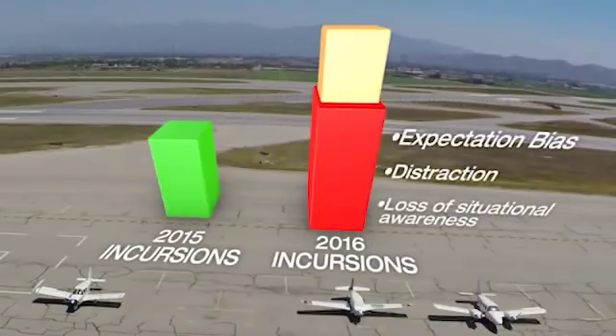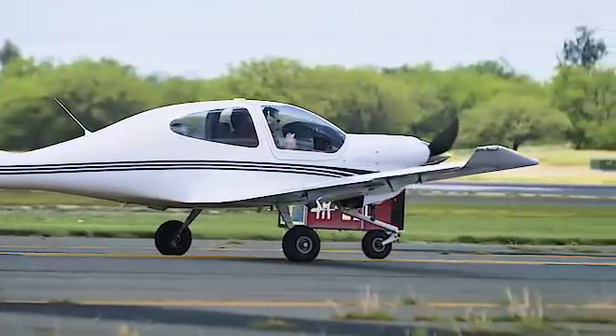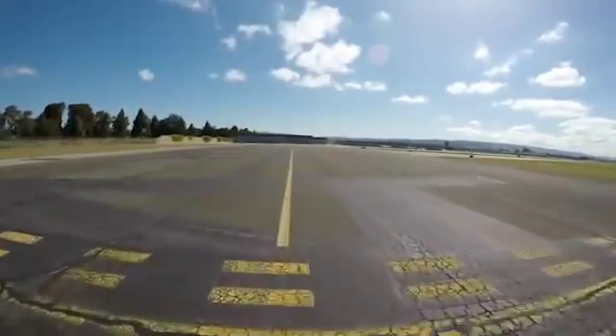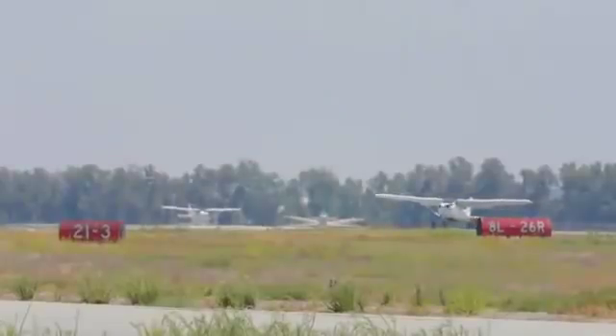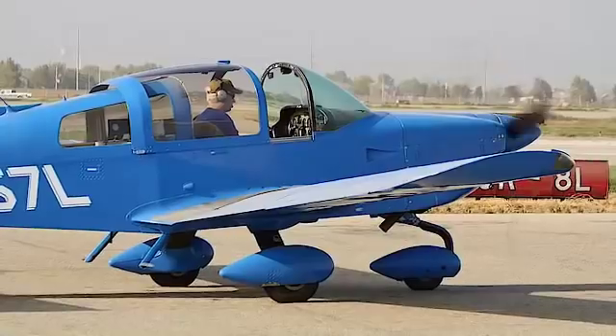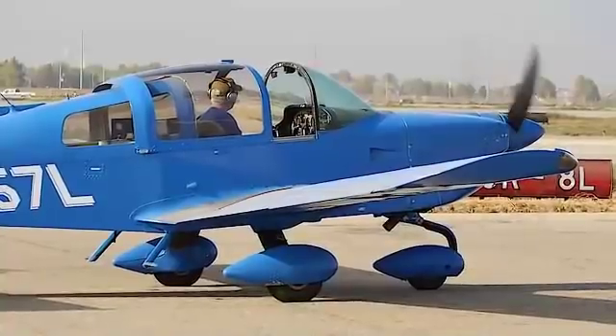A loss of situational awareness is also a major factor. You may be thinking this could never happen to me, but unfortunately it does happen and it can just as easily happen to you. Let's take a look at surface risk and best practices you can use at Hayward Executive Airport to prevent runway incursions from happening to you.